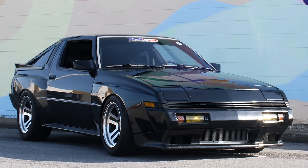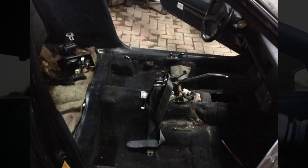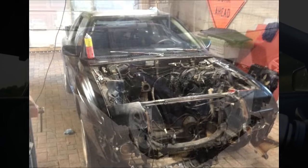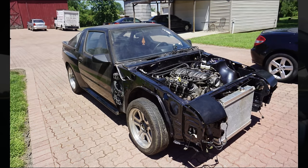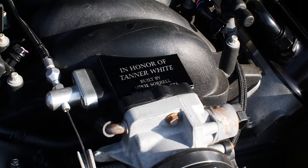There's one thing about this Starion that I do want to talk about, and that is — this car used to belong to somebody named Tanner. Tanner unfortunately had a really tragic accident: he fell down the stairs and hit his head really hard, and unfortunately became a paraplegic. Mikey bought the car off of him and essentially took it under his wing, building this car as a tribute car to Tanner.